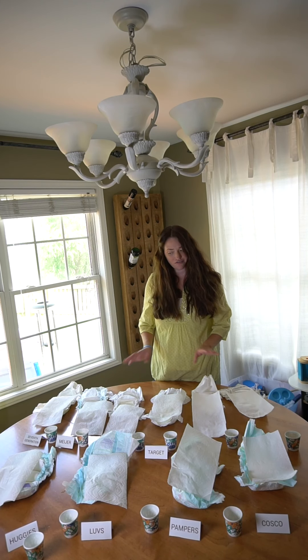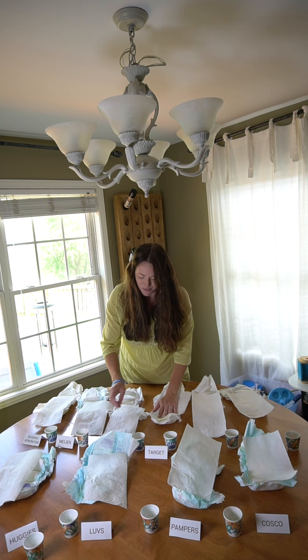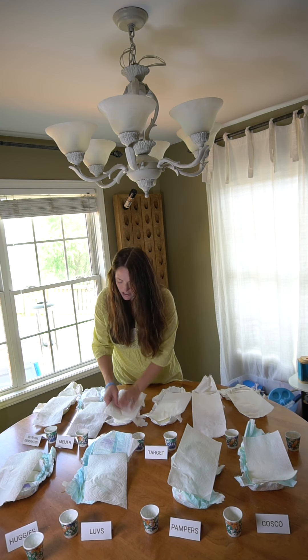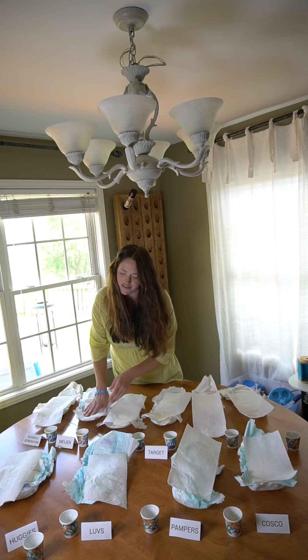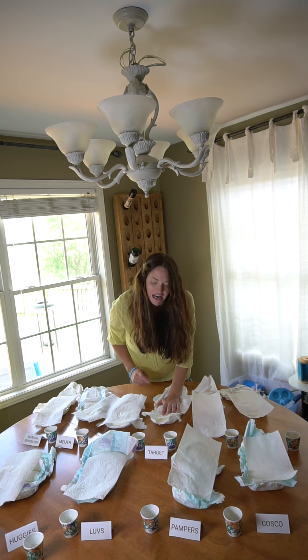So after the first round, our losers are the Target brand diapers, the Walmart brand diapers, the Meijer brand diapers, and Love's. Those are the ones that have the most liquid on the paper towel.